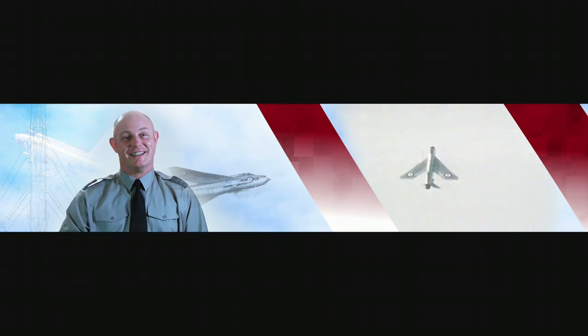The BAC Lightning was the first and possibly the last all-British Mach 2 fighter. Every person I know who flew the Lightning really enjoyed it — a single-seat rocket ship renowned for getting airborne and departing vertically halfway down the runway.